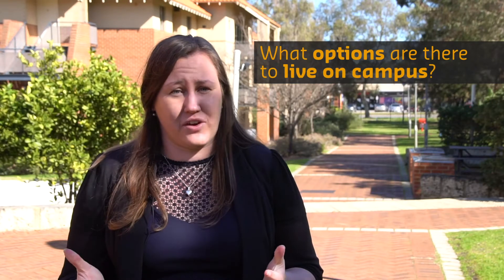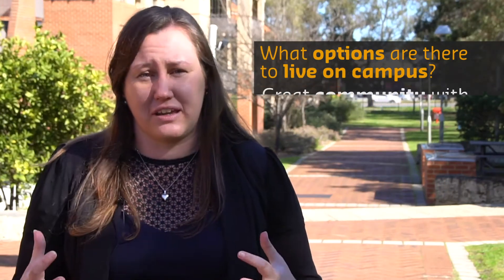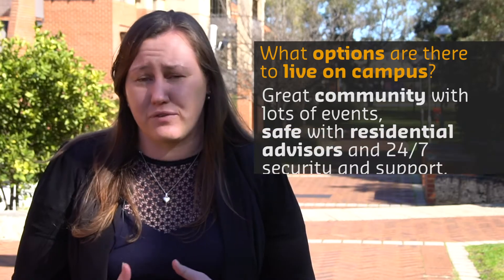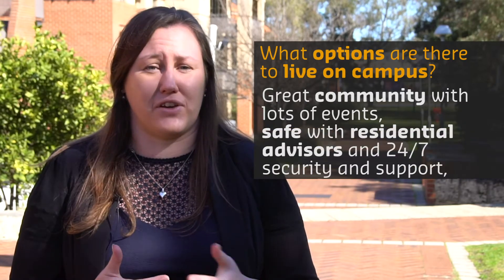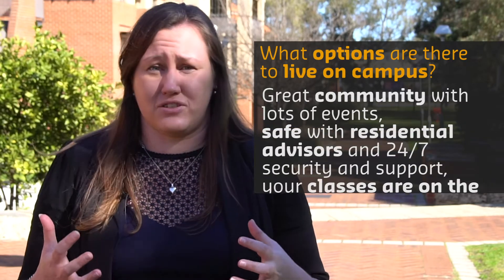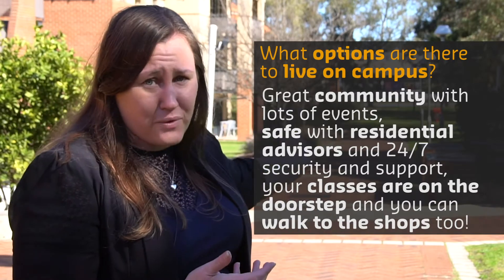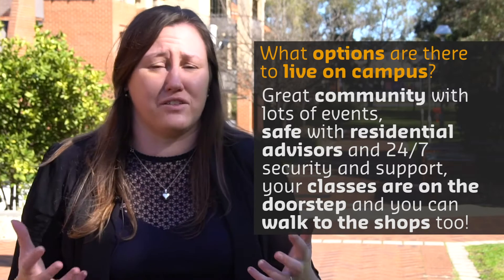There are heaps of benefits to living on campus. You have a great community here with a bunch of events that are organised for you. It's safe with 24-7 staff and access to Curtin Safer Communities, but it's super convenient — you can be in class with a five minute walk.